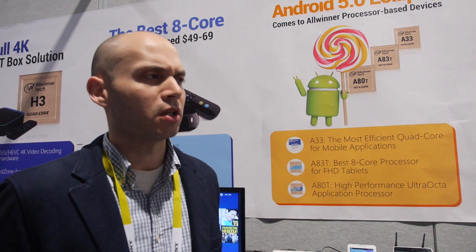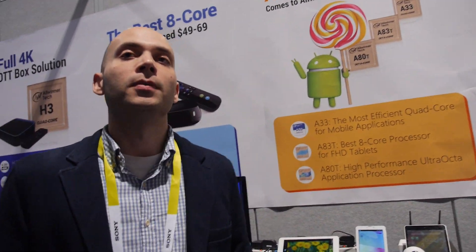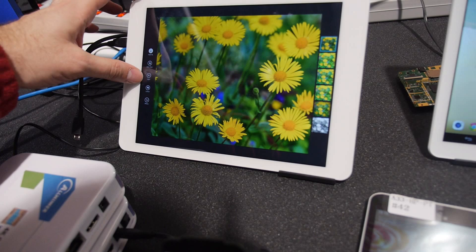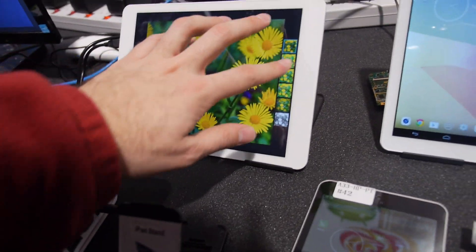Well, Lollipop — the AOSP was open-sourced at the beginning of November if I remember correctly. So we've been working on it for a while; previous to that we were already working on an internal release from Google. And here we have the A80 also on Lollipop.